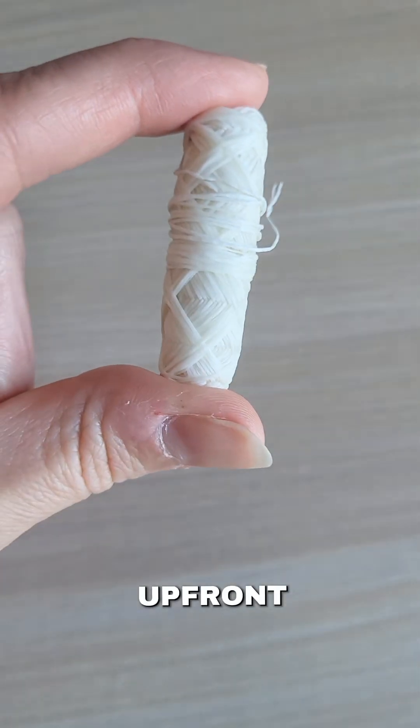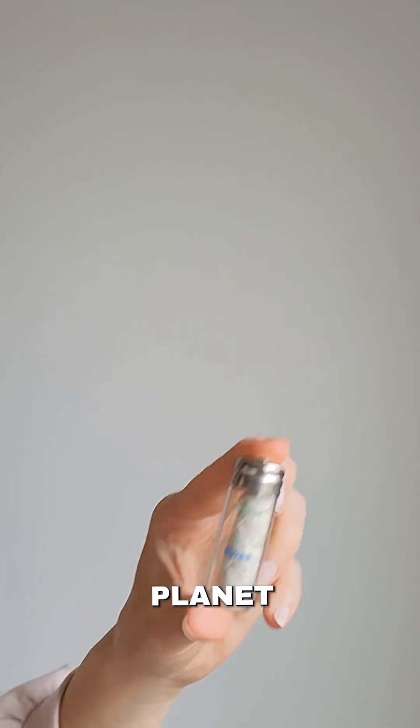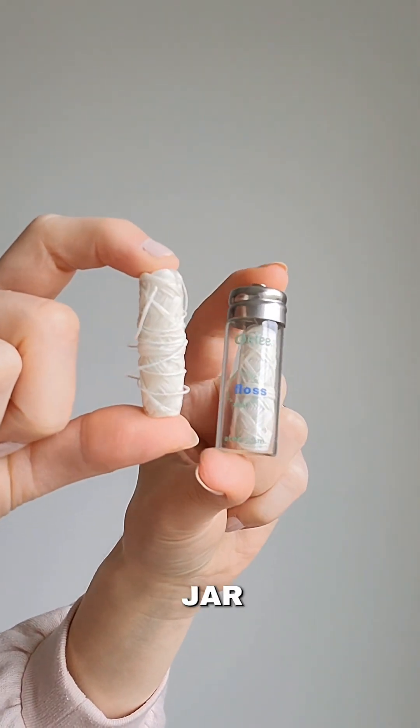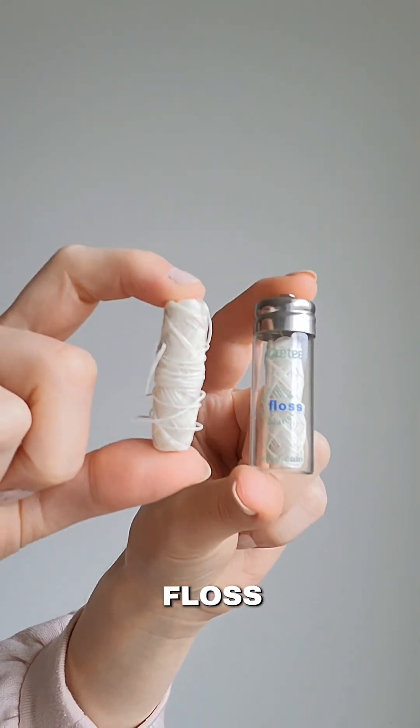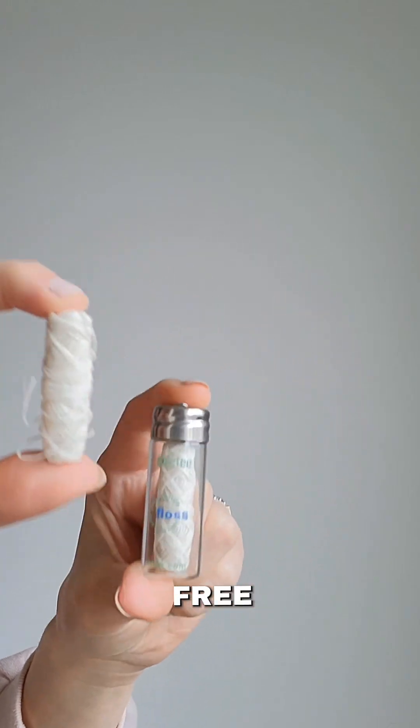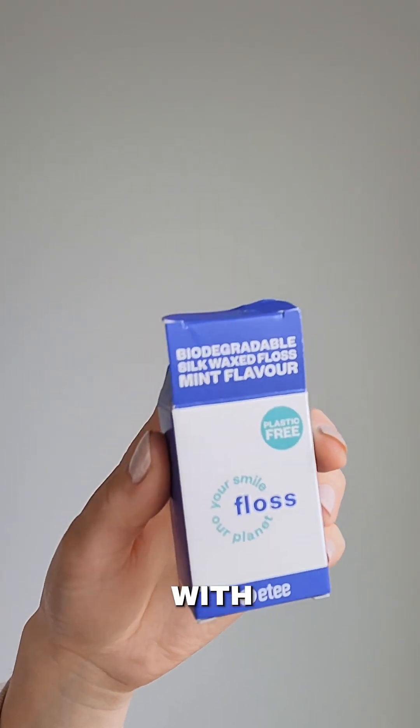Now you may think the cost is a bit more upfront, but the true cost is much lower for the planet. You get a refillable glass jar and two spools, which is a four-month supply or more depending on how much you floss. It's biodegradable, plastic free, and even the box is made with soy-based inks.